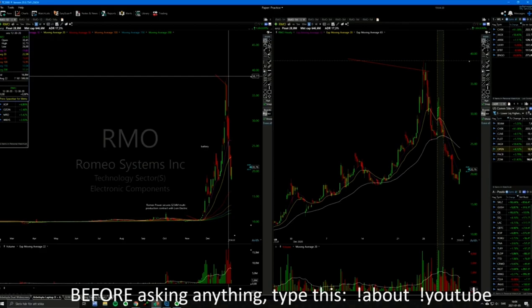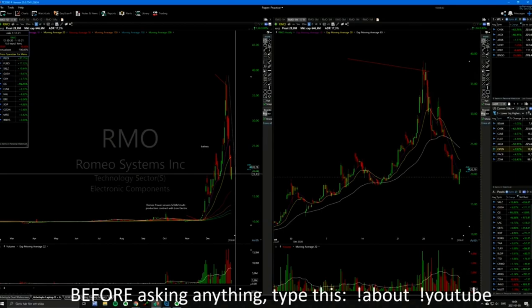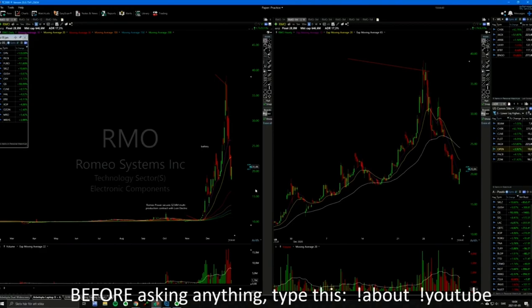RMO was a 5-star mini version setup. It was down 1, 2, 3, 4, 5 days in a row — down 52% from the highs. 5-star.